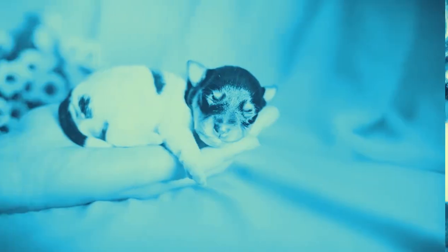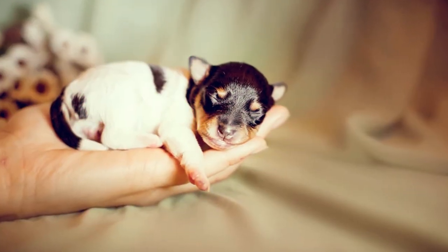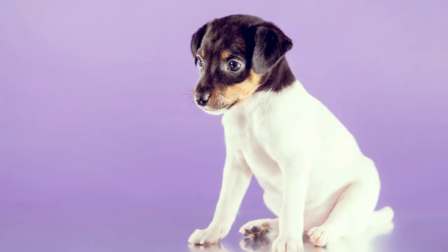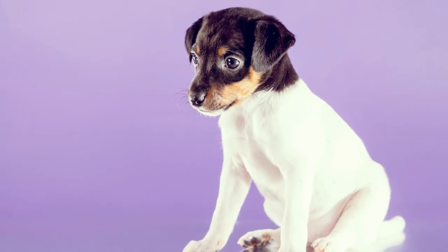The coat of a Toy Fox Terrier is short, fine, and smooth, slightly longer at the ruff. He comes in several color combinations: tri-color with black, tan and white, or chocolate, tan and white, black and white, and white and tan.